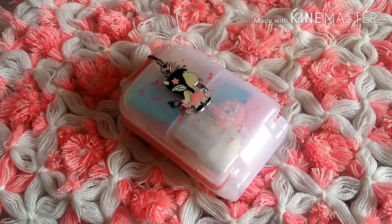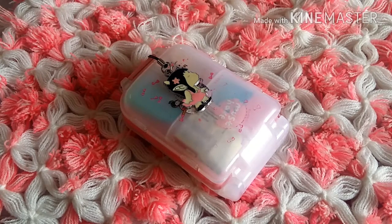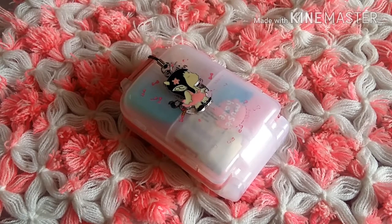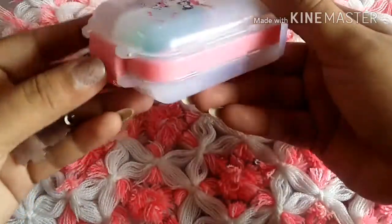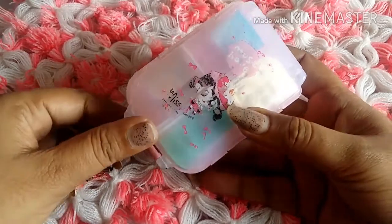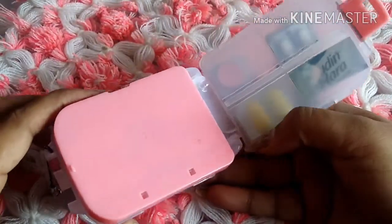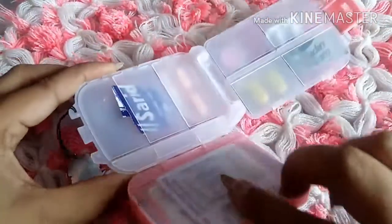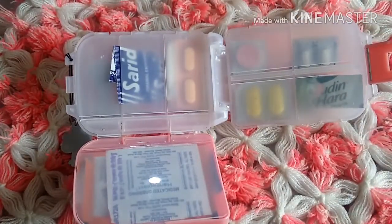This is a mini first aid kit which I bought from Amazon for less than 200 rupees, though it usually costs around 500 — I got it on a discount. I'll put the link in the description. I bought it about one and a half to two years ago. When you open it, you can see it has multiple compartments where I keep all my medical essentials.